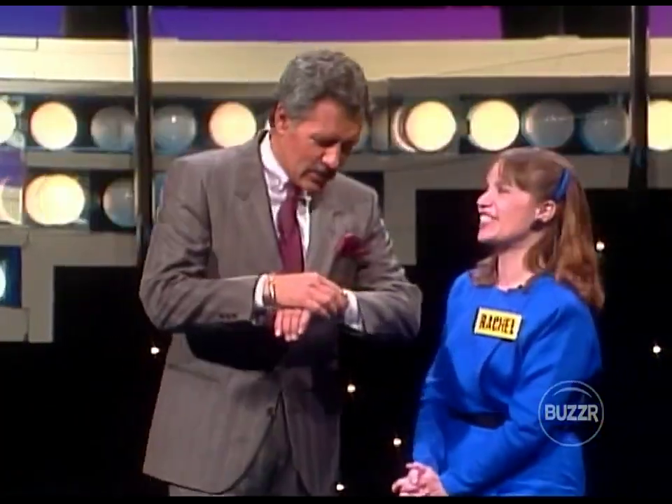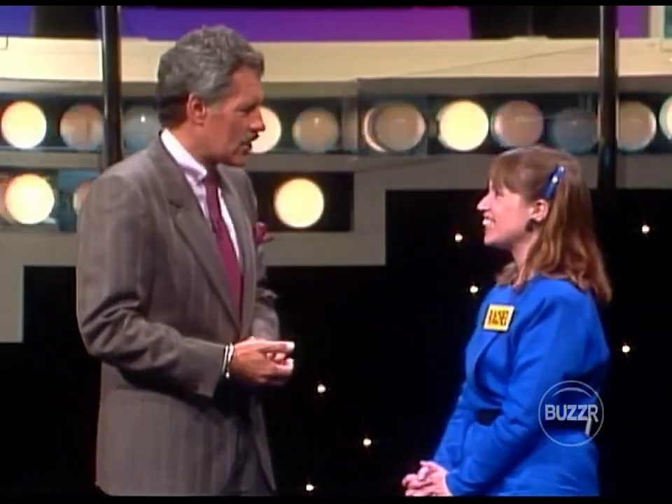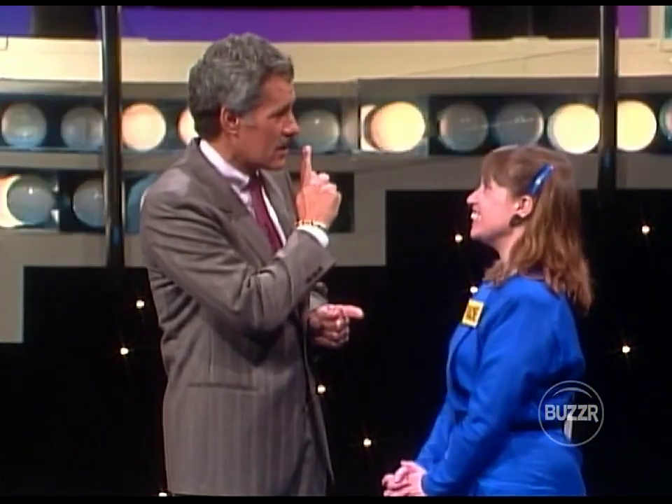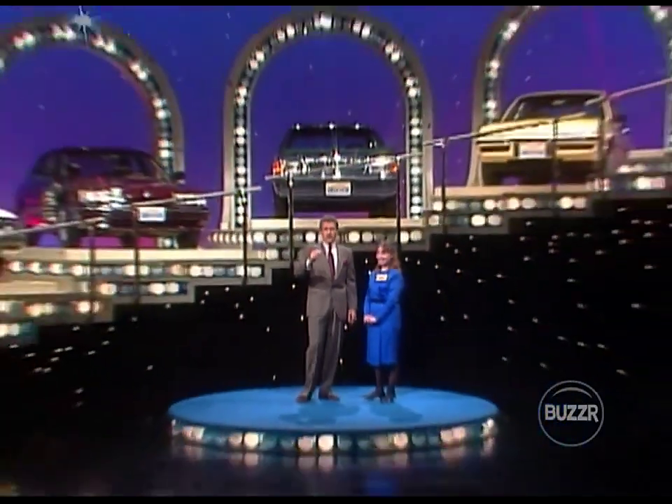That's not bad. It didn't take you very long to solve that puzzle, and it didn't take you very long to earn close to $3,000. In just about a minute's time, you could win one of these cars. We'll find out if she can when we return with more of Concentration following this break.